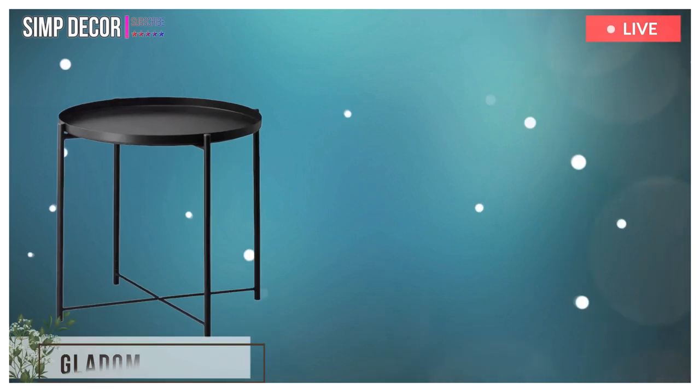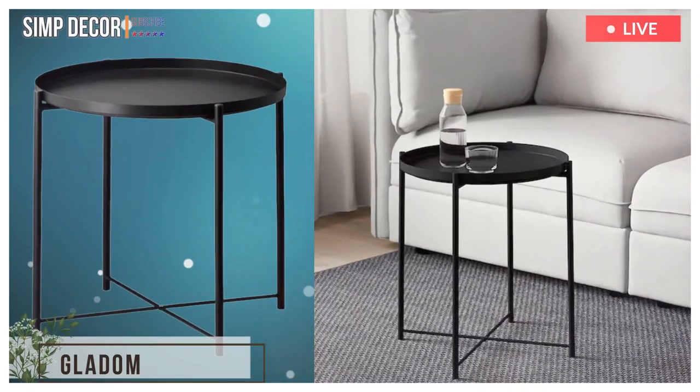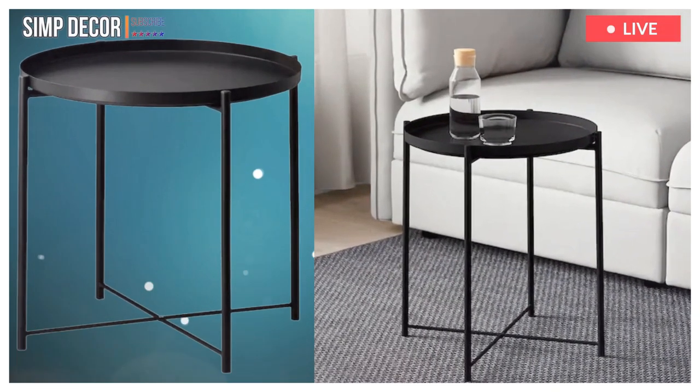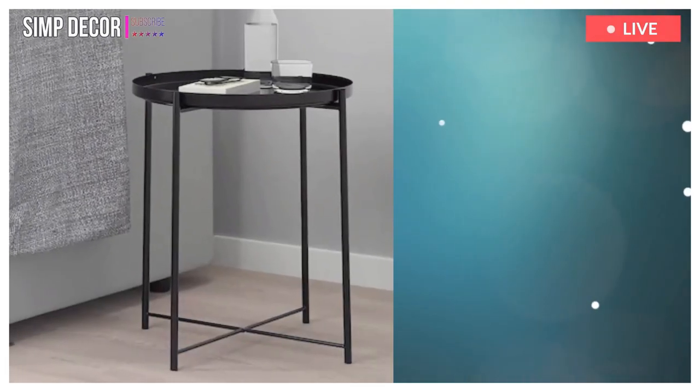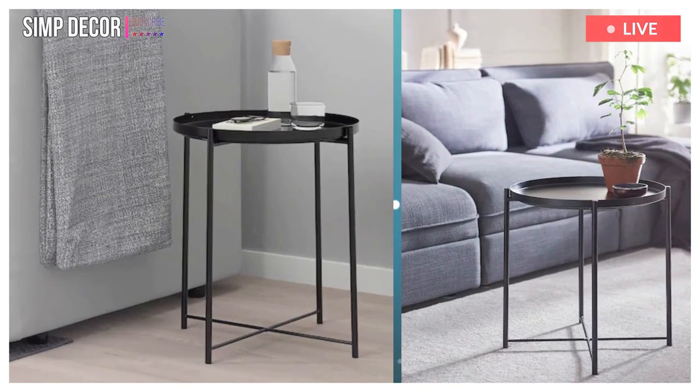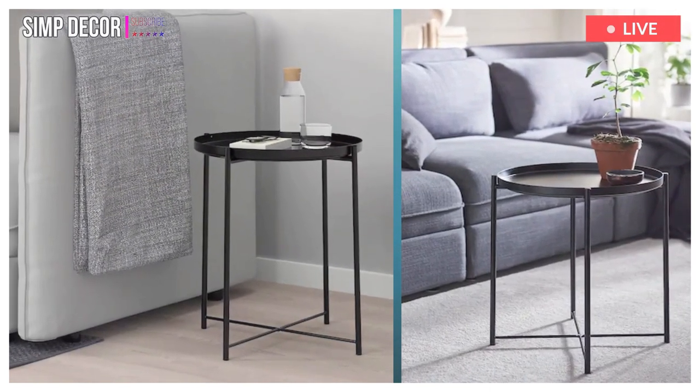8. Gladon. Easy to love at a price that's hard to resist. Buy one or buy a few and make every space where you sit more convenient. Light and easy to move around, with a removable tray top — handy for serving snacks.